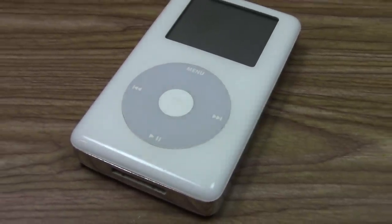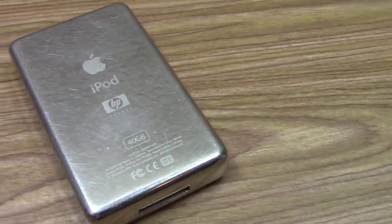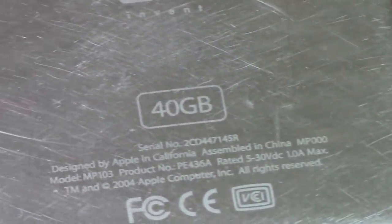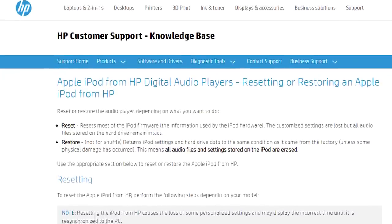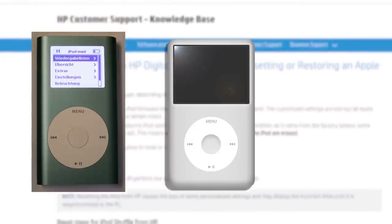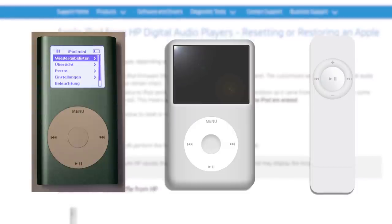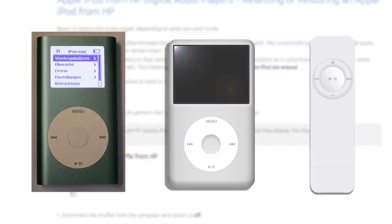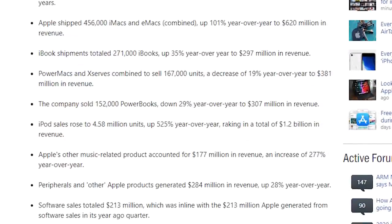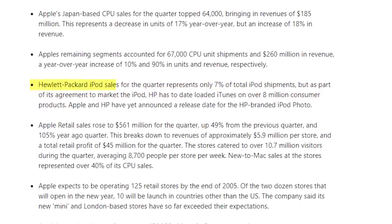During the 18-month partnership, HP sold four models of iPod. The one I have here is the first model offered, which is an iPod 4th generation 40GB, which unfortunately has a bad hard drive. HP also sold a 20GB version of this iPod. Later on, HP was given the ability to sell the iPod Mini, the iPod Photo, and even the first generation iPod Shuffle, all with an HP logo on the back. All of these were sold as HP products and could not be serviced by Apple. In Q4 of 2004, there were over 4.5 million iPods sold, but HP iPods only accounted for 7% of these sales.